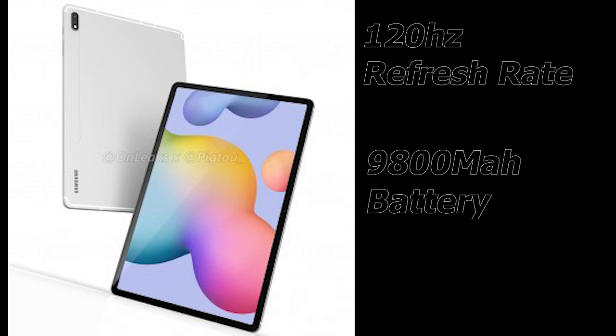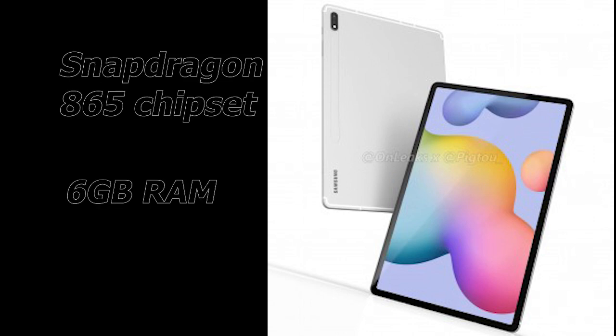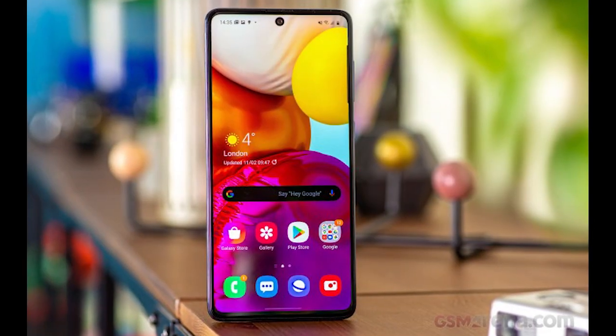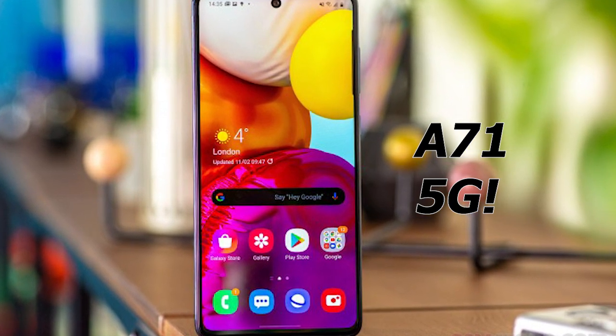With a 9,800mAh battery, the Tab S7+ is just going to last forever. Under the hood, it is supposedly going to have a Snapdragon 865 and at least 6GB of RAM. Samsung has also announced the Samsung Galaxy A71 5G in the US.